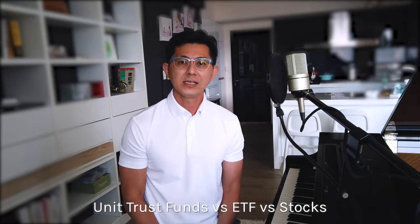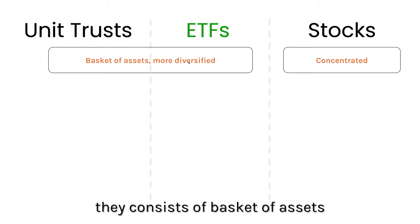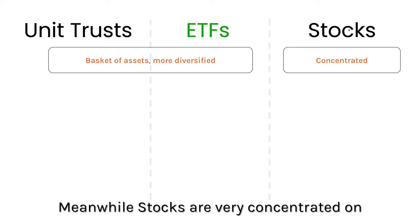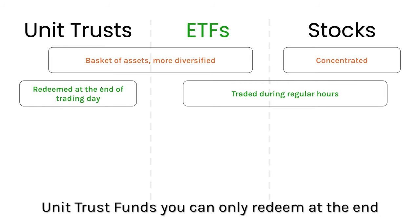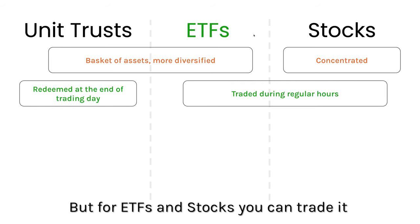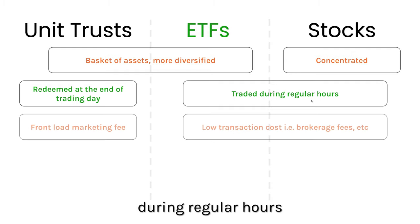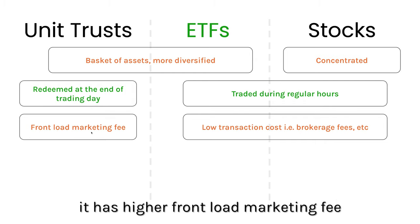Unit trust funds and ETFs consist of a basket of assets, so they are more diversified. Stocks are very concentrated on one particular company. Unit trust funds can only be redeemed at the end of the trading day, but ETFs and stocks can be traded during regular hours. Unit trust funds also have a higher front-load marketing fee.